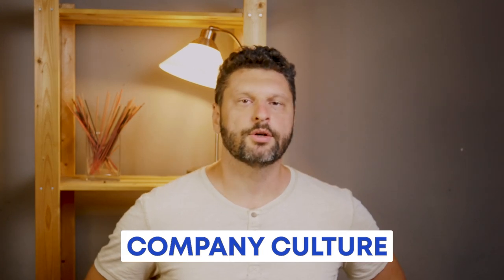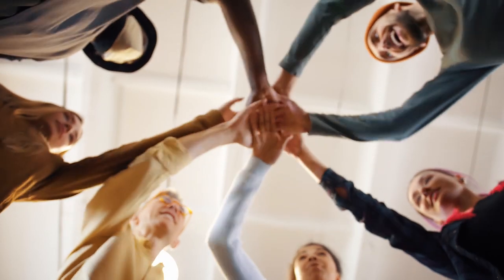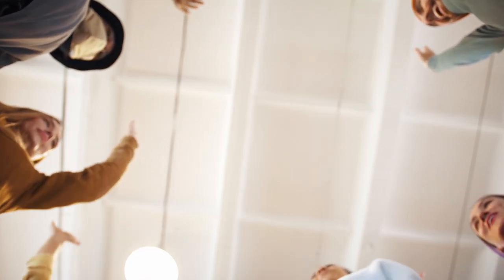Seven: company culture and fun videos. Show some behind-the-scenes — the development team, your office dog, or anything you do for fun to make it more human, so your company isn't just a corporation. People buy from people, and they like to know who is building their software, who is doing customer support, and how your company operates beyond just selling the product.